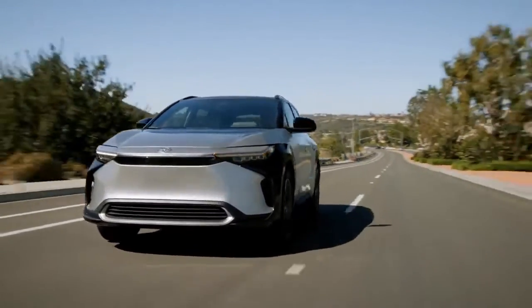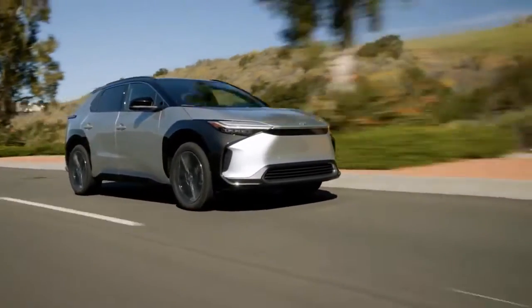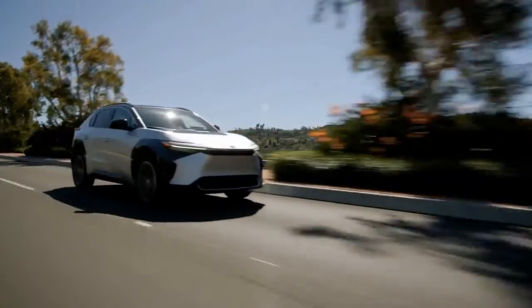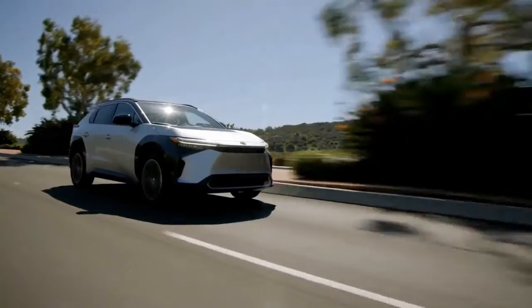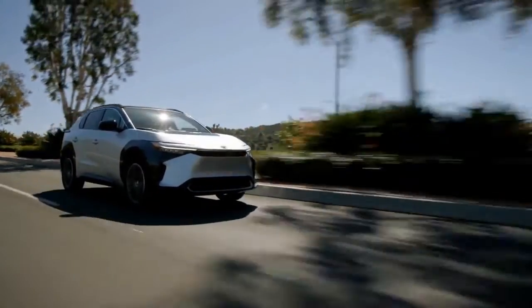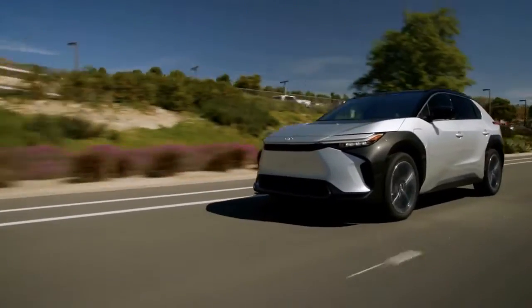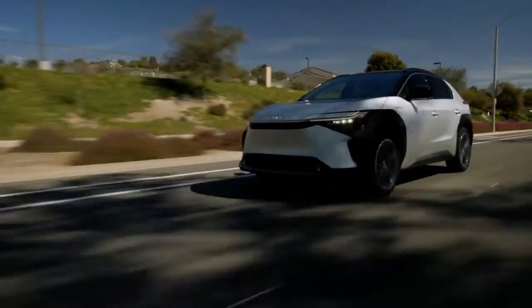Toyota offers the BZ4X in two grades, XLE and Limited, each available with front-wheel drive and all-wheel drive. The 2023 Toyota BZ4X Limited FWD starts at $46,700, while the BZ4X XLE AWD and Limited AWD are priced from $44,080 and $48,780, respectively.